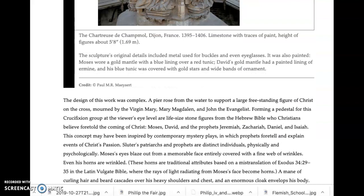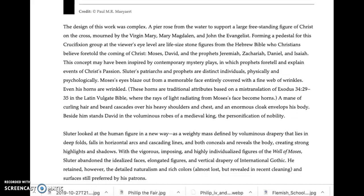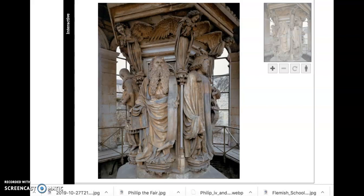The authors explain that Sluter's work was hugely significant for the realism he attained — the incredible realistic quality of the faces — enhanced by these sculptures being painted to look even more realistic. With vigorous, imposing, and highly individualized figures, Sluter abandoned the idealized faces, elongated figures, and vertical drapery of International Gothic. This is similar to what you saw in Siena and Florence when the Pisano brothers pioneered a more three-dimensional, more naturalistic art.